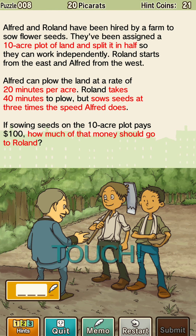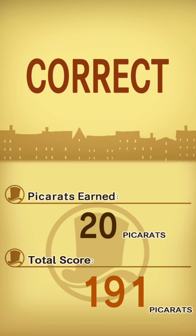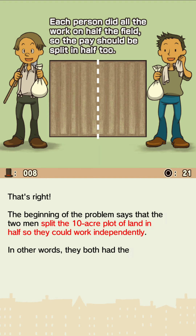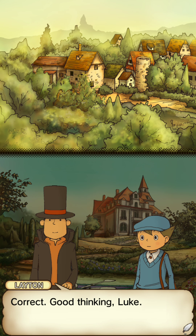Alfred and Roland have been hired by a farm to sow flower seeds. They've been assigned a 10-acre plot of land and split it in half so they can work independently. Alfred can plow at 20 minutes per acre; Roland takes 40 minutes to plow but sows seeds at three times the rate Alfred does. If sowing seeds on the 10-acre plot pays 100, how much should go to Roland? I literally do not know — I'm just going to go half. I got it right! I just assumed it was 50-50 — Roland's working 50, so they should pay half. Correct!